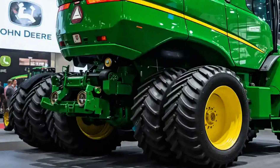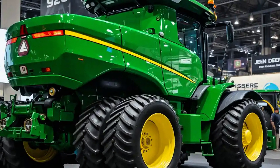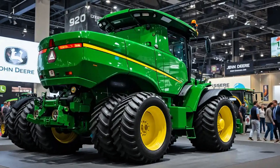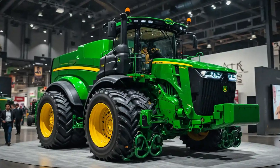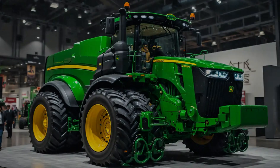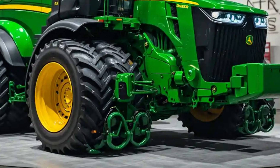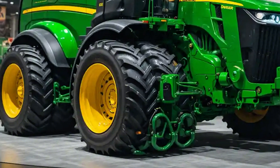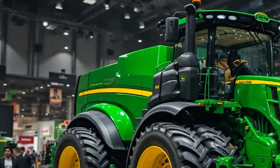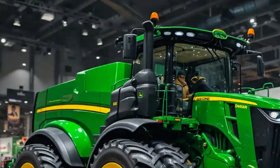The moment you stand beside the 9620RX, its sheer scale leaves no room for second guesses. Towering in presence with its massive four-track system, this isn't just a tractor — it's an engineered force of nature. John Deere's signature green and yellow paint glistens under the sunlight, but it's what lies beneath that glossy finish that tells the real story.